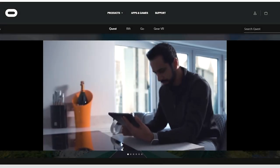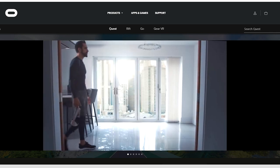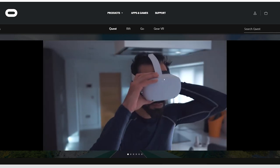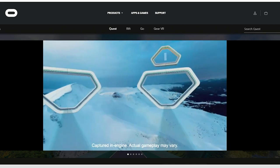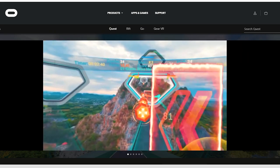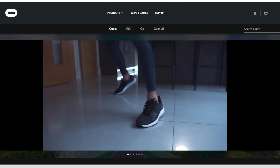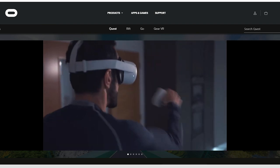HitStream is another VR fitness game that is a must-try for any FitXR lover. The principle is similar to FitXR — you have to punch the orbs, you make squats and dodge the walls, making you work up a sweat. HitStream doesn't have a subscription model. More than that, to download it on App Lab, you don't have to pay for it a penny — it is free pre-release.